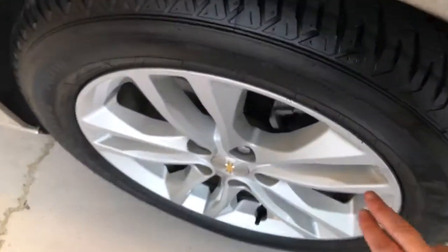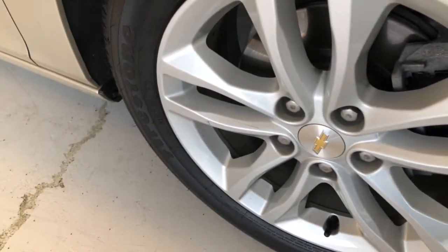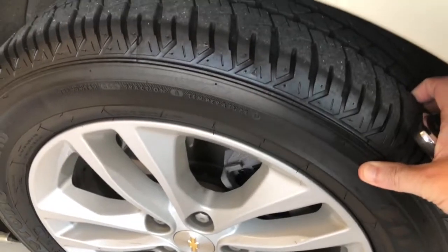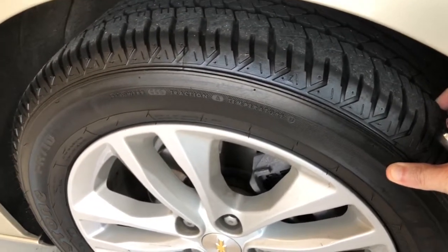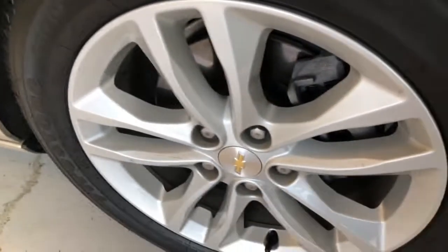As we continue around to the side, you have a multi-spoke brushed aluminum alloy wheel on Firestone tires. These tires are very, very thick — probably about 8/9, 30 seconds, three-quarters tread or more at least. You can see a nice shiny resurfaced rotor and thick brake pad in there.